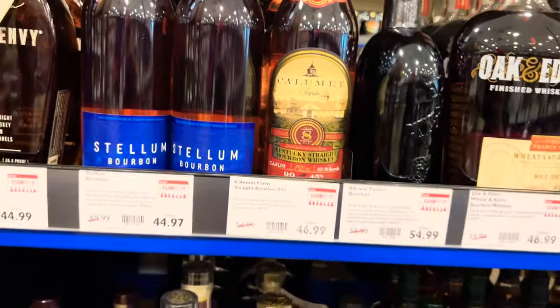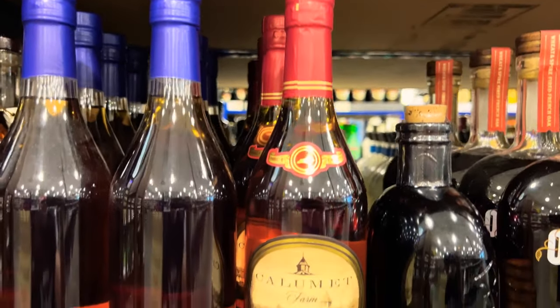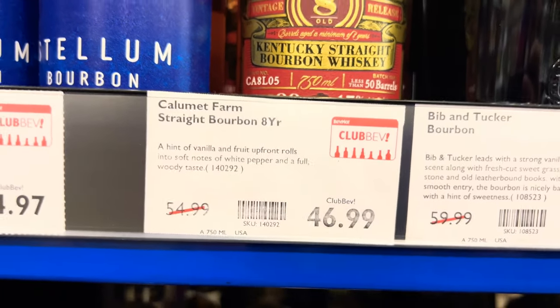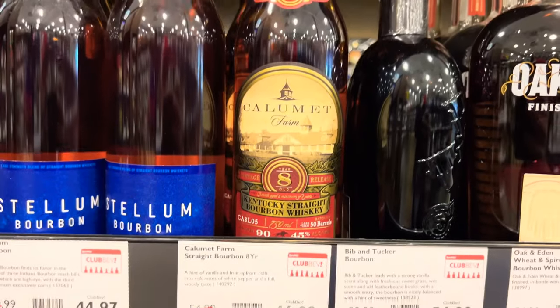I've never seen a Calumet 8 — I literally never seen it, I didn't know this existed. Anyone got any details on that, let me know.